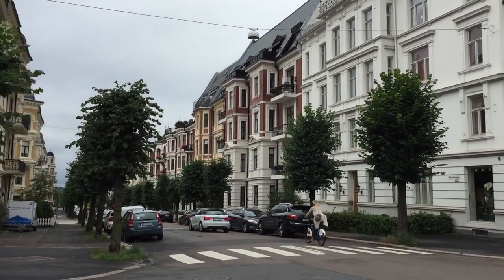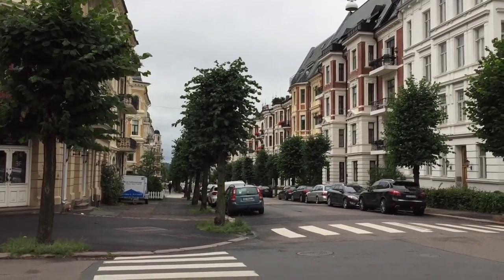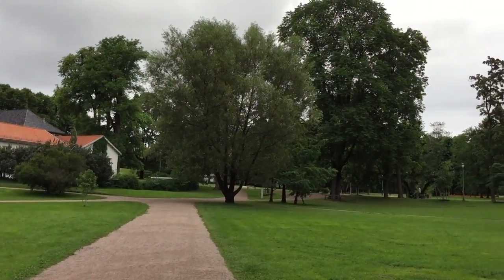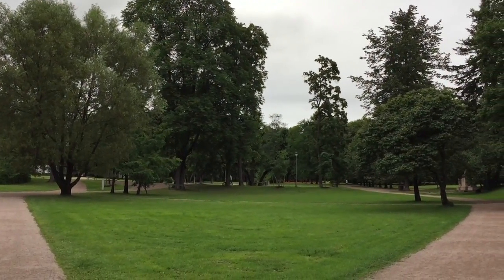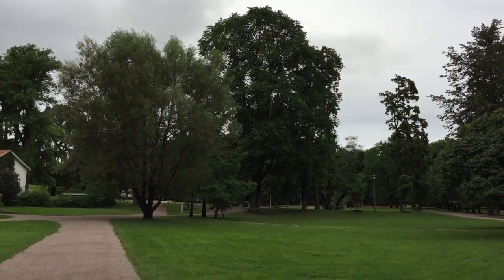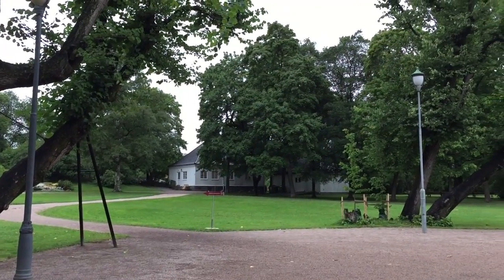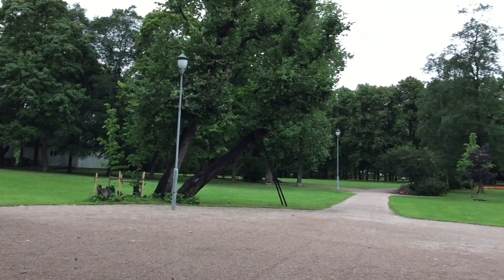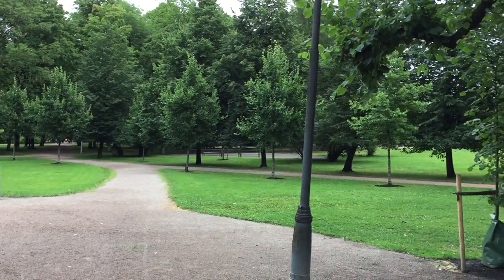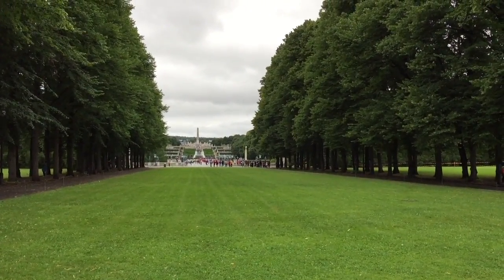Moving out to Frogner Park. I'm sort of moving out into the suburbs. Finally made it to Frogner Park where the Vigeland sculptures are — it's been very easy, approximately a one hour walk. People out jogging in the park. Finally found it — took a walk.